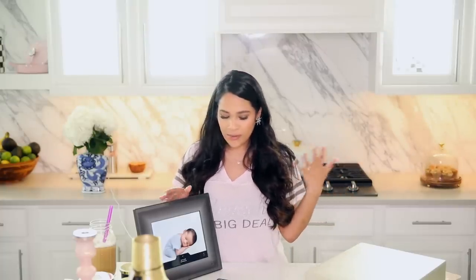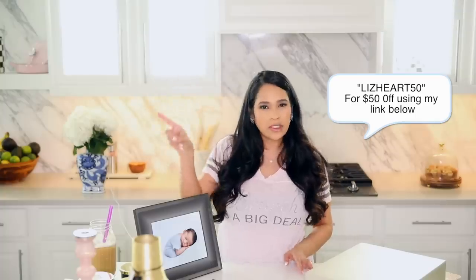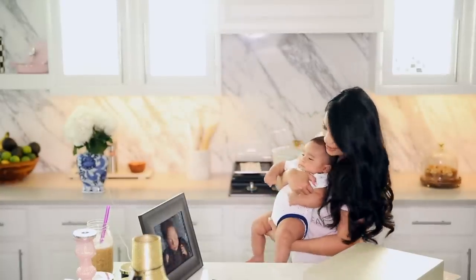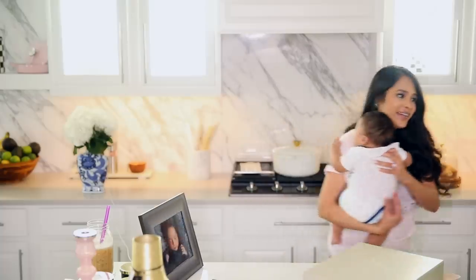I think this would make such a sweet gift for Mother's Day, whether you want to get it for yourself or gift it to your mom. I do have a $50 off discount code — it's just misslessheart50. I'll put it somewhere on the screen and leave a link down below if you guys want to check it out. That's you! You were a week old! He's gotten so big! Oh my god, I love that picture in the frame. It's really cool.